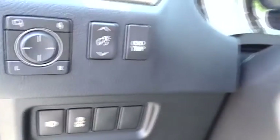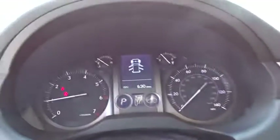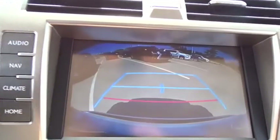Here are some of this vehicle's great options: anti-lock braking system, traction control, keyless entry, stability control, steering wheel audio controls, power passenger seat, backup camera, Bluetooth, leather-wrapped steering wheel, adjustable steering wheel.